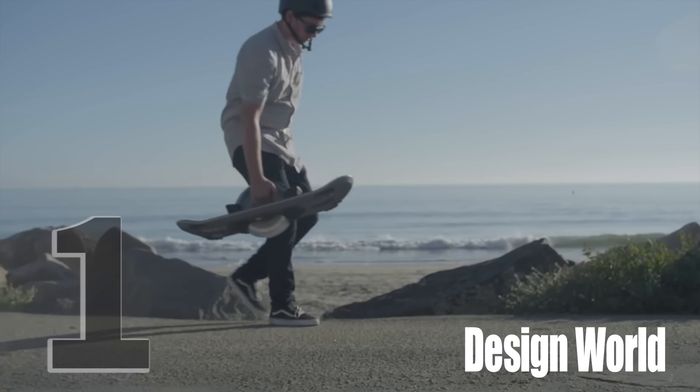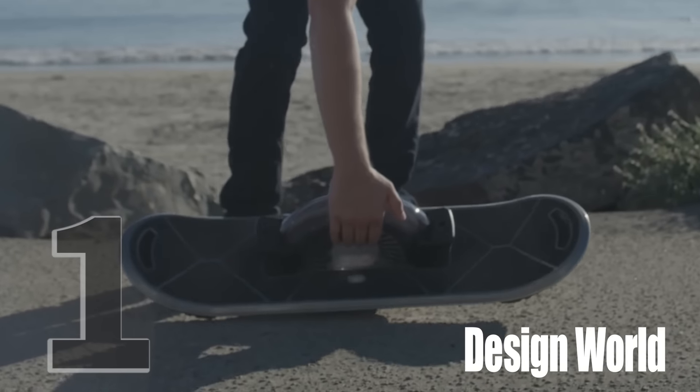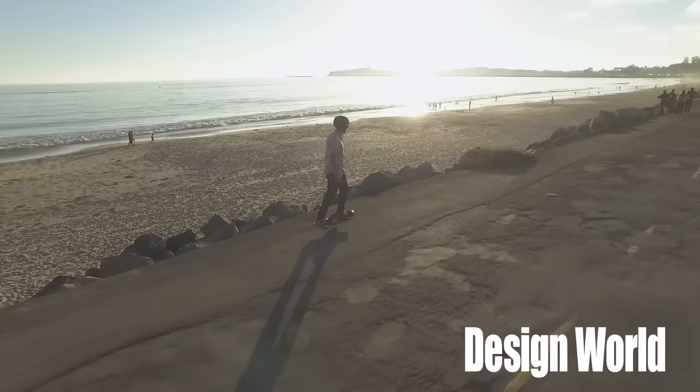But topping the list was a technology that wasn't even on the show floor. Hoverboard Technology showed off their single-wheeled hoverboard in a press conference. The servo-powered boards are expected to be in production this summer.